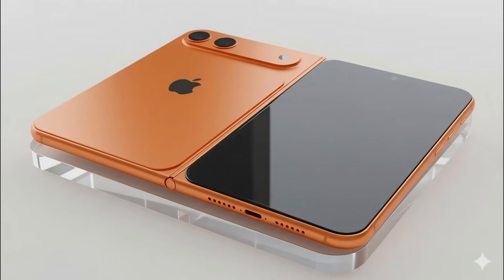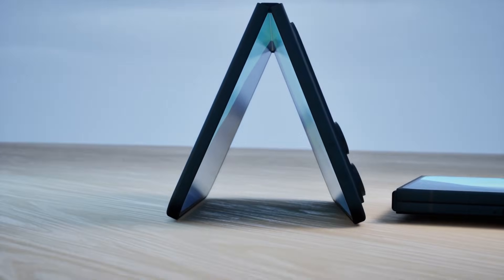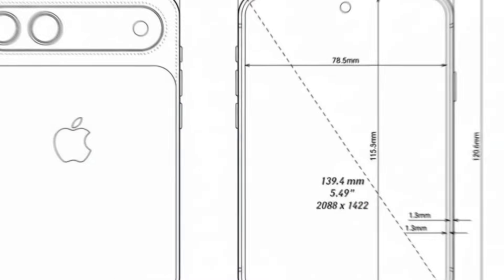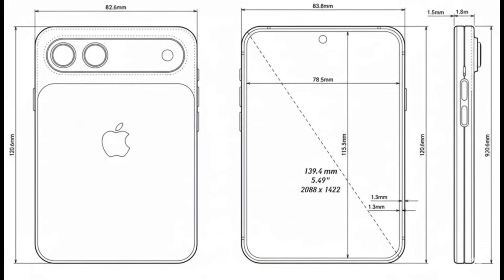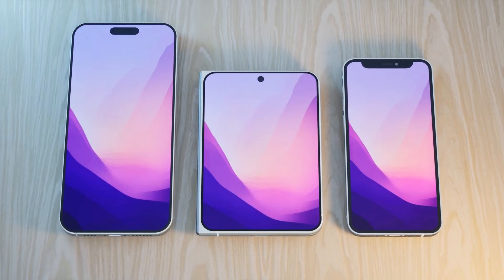Forget every iPhone design you know — this is something completely different. Greetings, Ayers Mobile family, I'm Charlie. CAD drawings of Apple's 2026 bombshell, the iPhone Fold, have leaked, and the initial reactions are surprising.